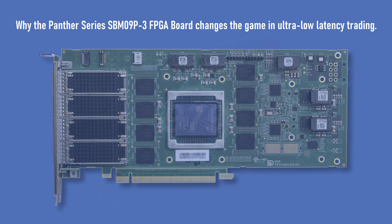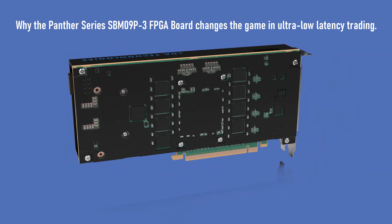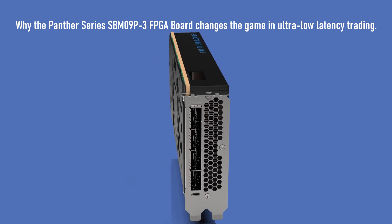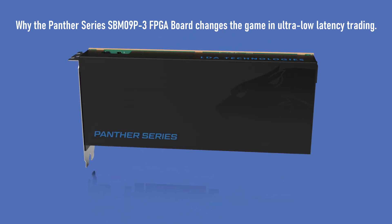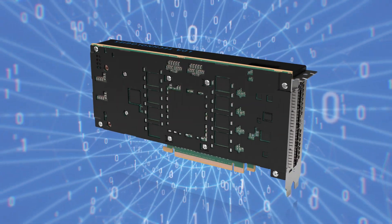This is why the Panther Series FPGA board changes the game in the high-frequency trading space. If you are working with FPGA software vendors, we are happy to talk to them about porting their solutions to the Panther Series today.